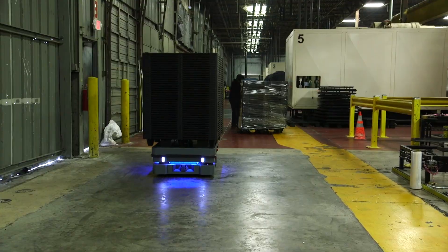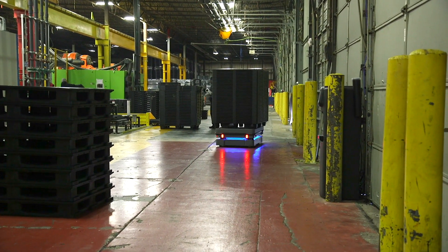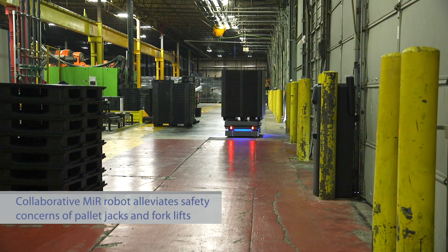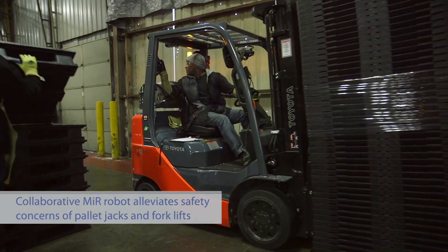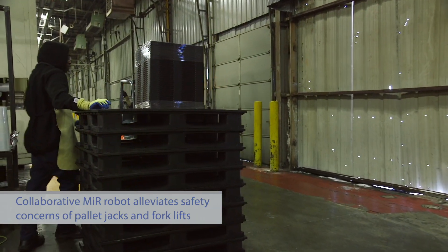With the MiRs, we're less concerned with people getting in the way because the MiR just stops dead if you get too close. Whereas with a pallet jack or a forklift, there's a chance of somebody getting hit. So there are a lot of safety concerns that this will alleviate.